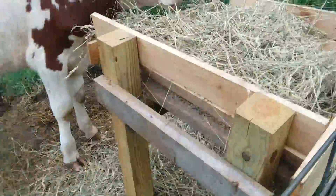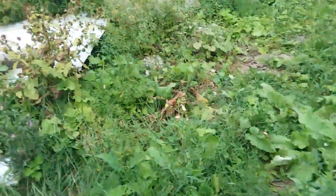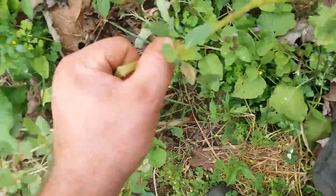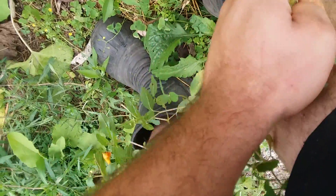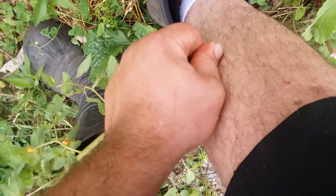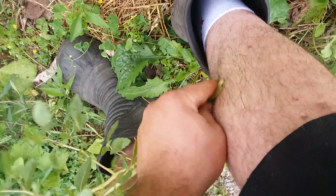Nettle got me. Oh, there's dual weed. See this stuff right here? You crunch it all up and it gets wet, you rub that on your nettle burn — the nettle burn goes away.